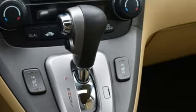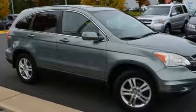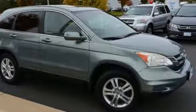It comes nicely equipped with features you'll love: external memory control, three 12-volt power outlets, front heated leather bucket seats, and power windows.